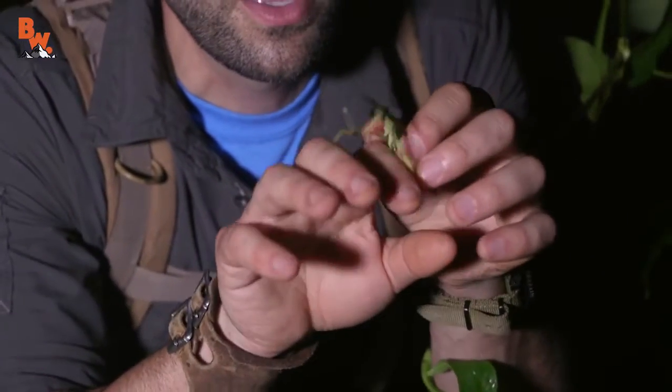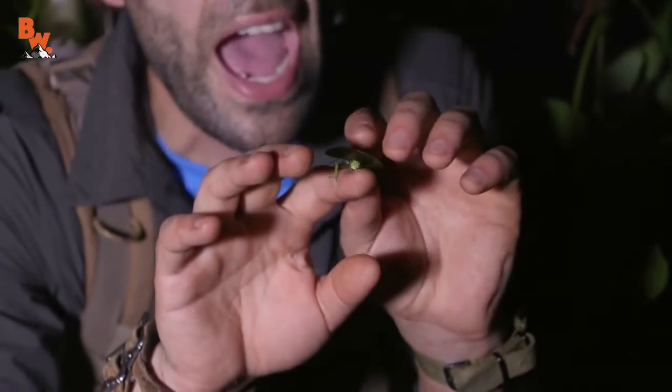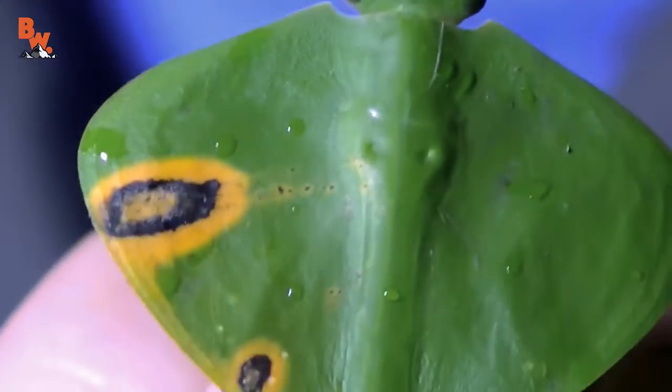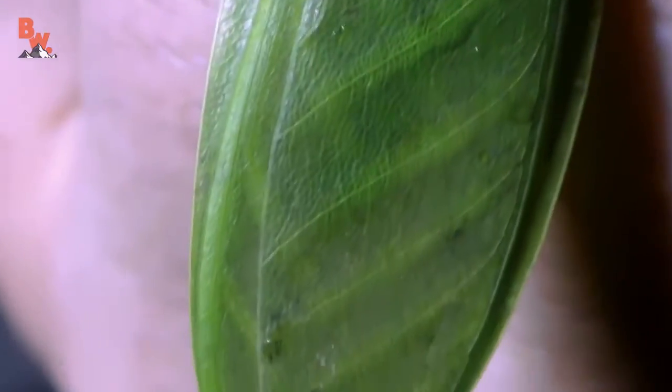Ouch! And he is frisky. Ow! Oh, he's biting me. Look at that — he's pinching me and he's biting me. All right, let me see if I can just keep him right there on the tip of my finger. There he goes. Reaching, reaching, reaching, trying to get to the next spot.